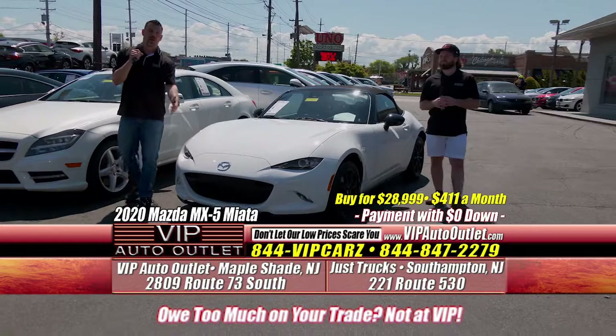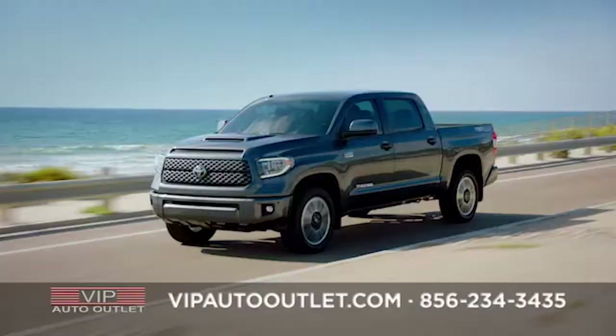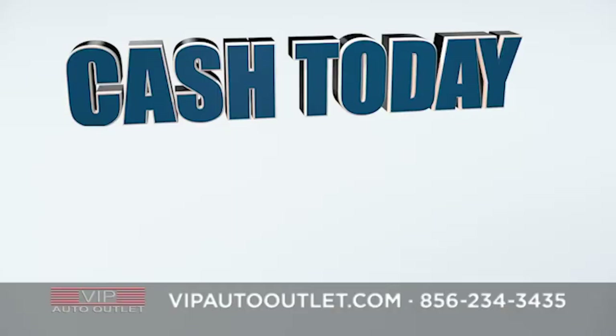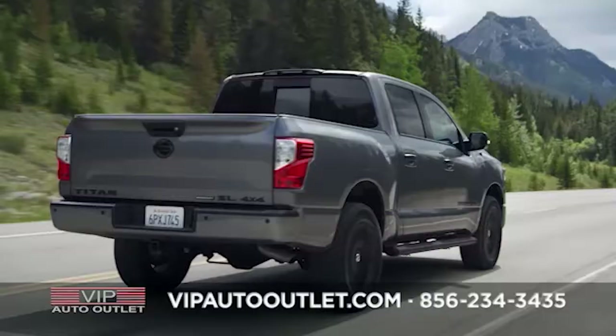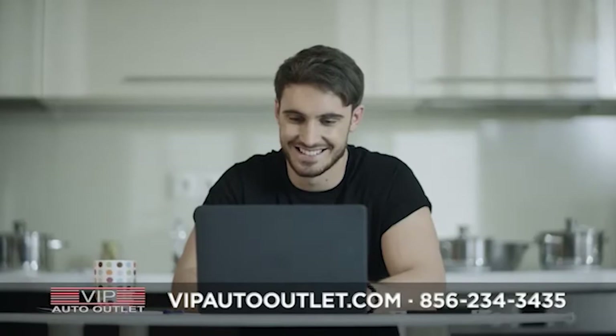So you got that car you don't want anymore — come bring it to us. We're going to pay you top dollar on the spot. We need vehicles and can write you a check on the spot that you can cash today, whether you buy from us or not.